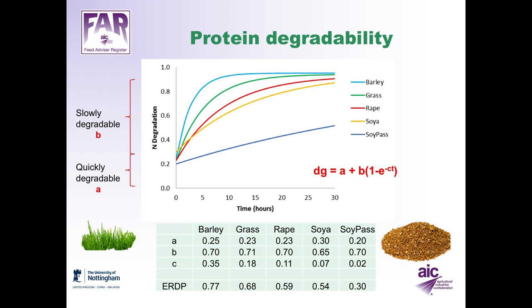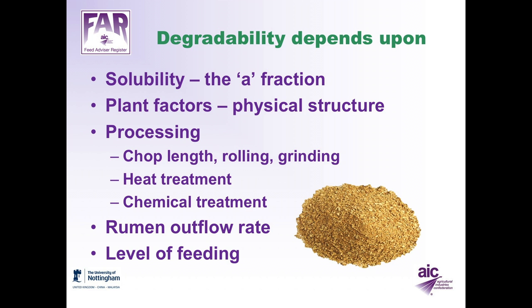We can use these numbers when calculating the degradability of protein in the total diet by combining the different supplies of rumen-degradable and undegradable protein. The degradability of protein in the rumen depends on a number of factors: firstly, solubility — the A fraction in the equation — then plant factors such as the physical structure of the plant, which affects how well microbes can attack the cell walls and degrade the protein.